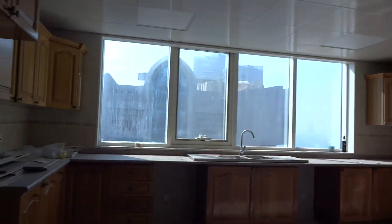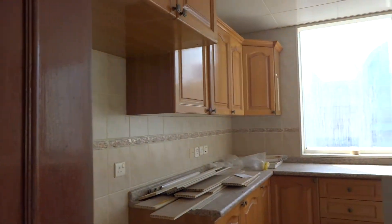And the kitchen — a massive size kitchen.